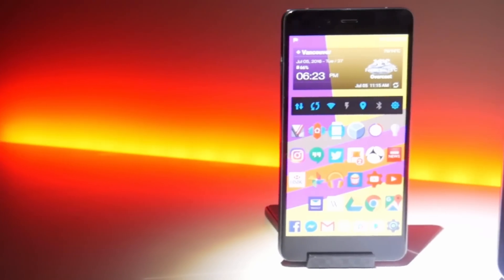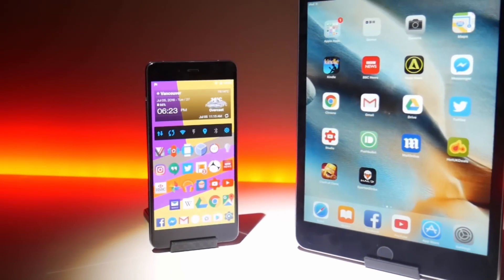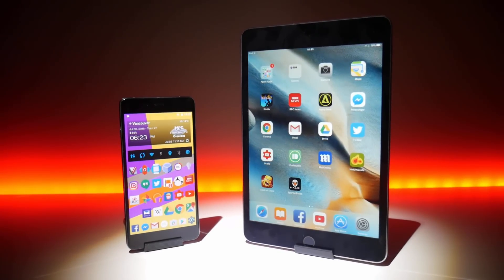And that, ladies and gentlemen, is pretty much everything you need to know about what's on my smartphone. However, I suspect you've got a lingering question: where are all my games? Well, I save all that for my iPad mini, which obviously has the bigger screen, so here's a brief journey into the land of iOS.